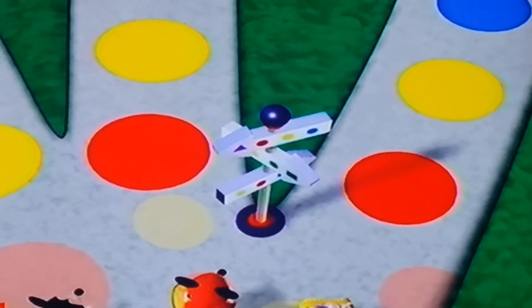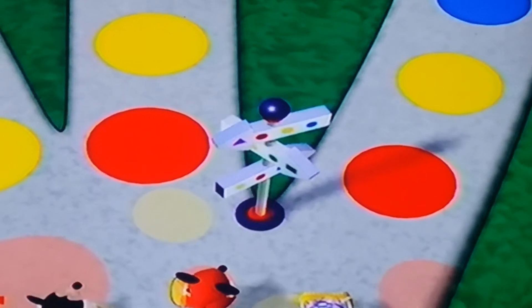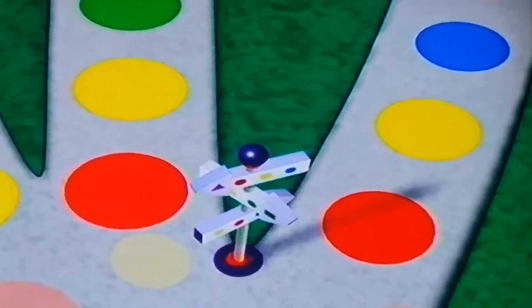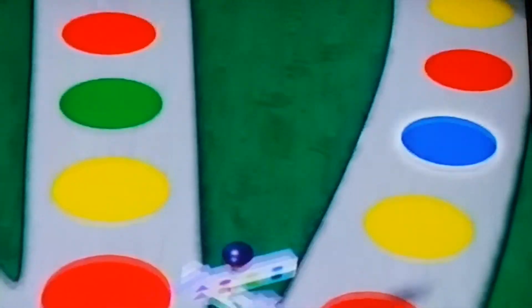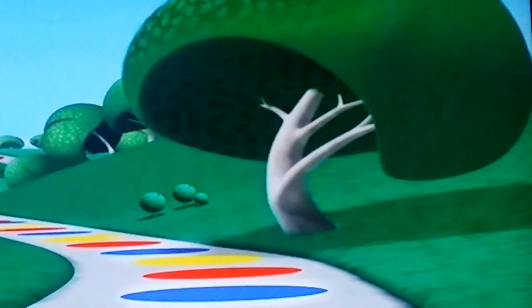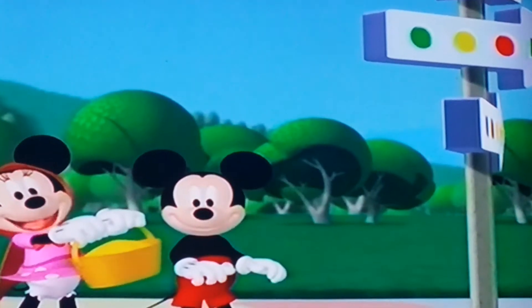Red, yellow, blue. Red, yellow, blue. Which path has the red, yellow, blue stone? Yeah, you're right! Come on, let's hurry before my suit gets cold!